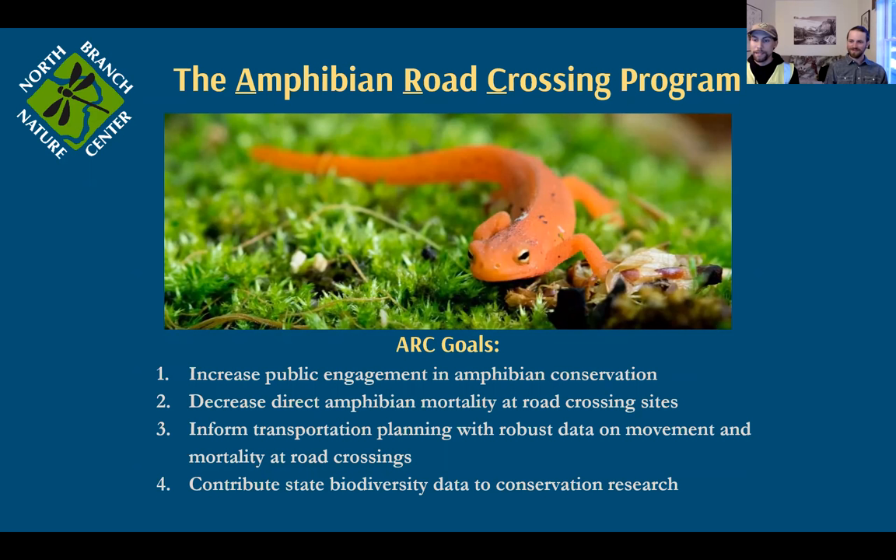Nicole asks: how many years do salamanders typically live? It depends on the species. For a spotted salamander and other mole salamanders, 17 to 20-plus years. Others are more short-lived. The little red eft you see here on screen is actually the eft stage of an Eastern newt. It might live in this form for three, four, or five years, walking around terrestrially before coming back to a pool, metamorphosing into an Eastern newt, and then spending the rest of its life entirely in an aquatic environment for another five to ten years.